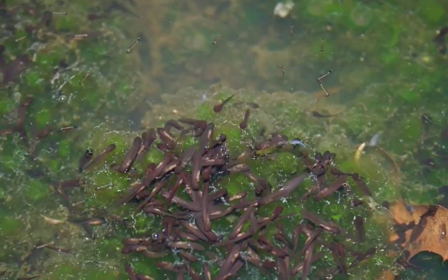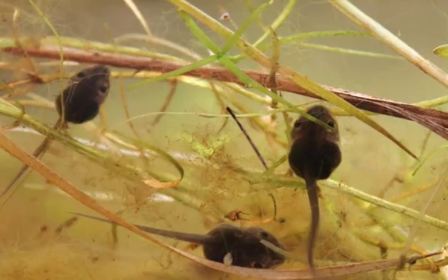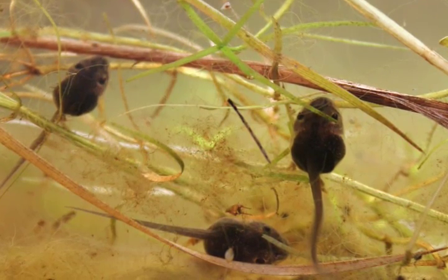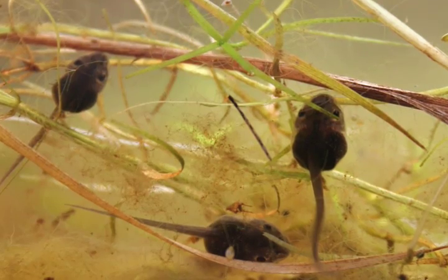When they first come out, they eat the jelly around their egg — that's their first meal. Then they'll eat some algae and other tiny invertebrates as they grow. They can even eat each other. Unfortunately, they are very cannibalistic and will eat other wood frog tadpoles, as well as the larvae of spotted salamanders and American toads.